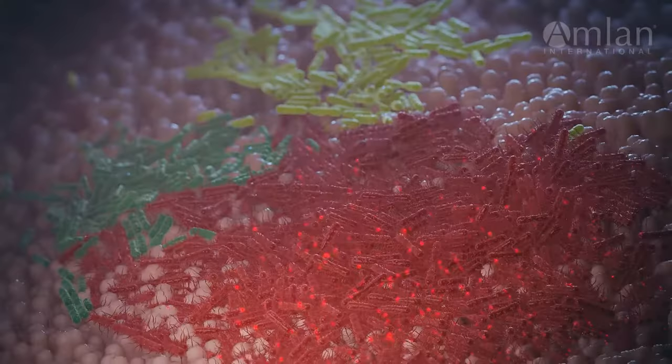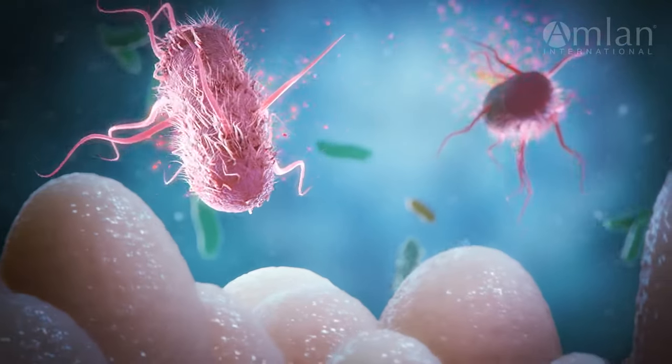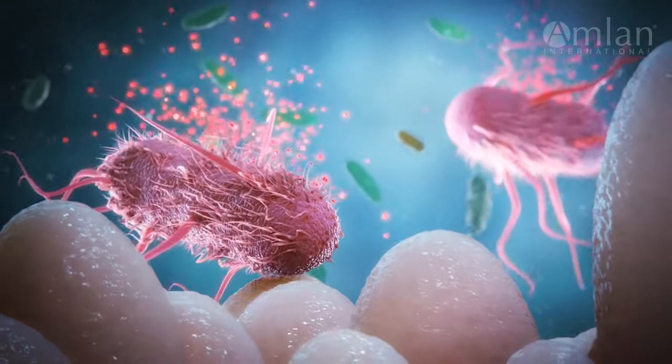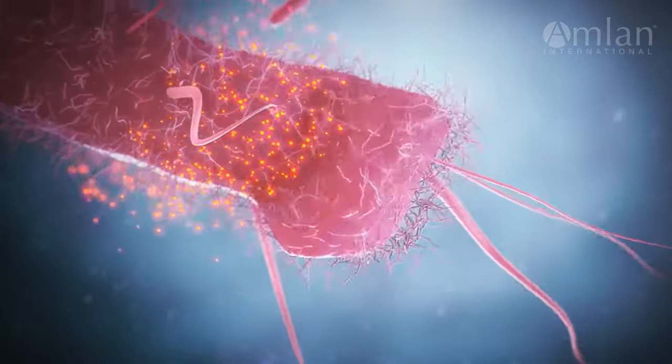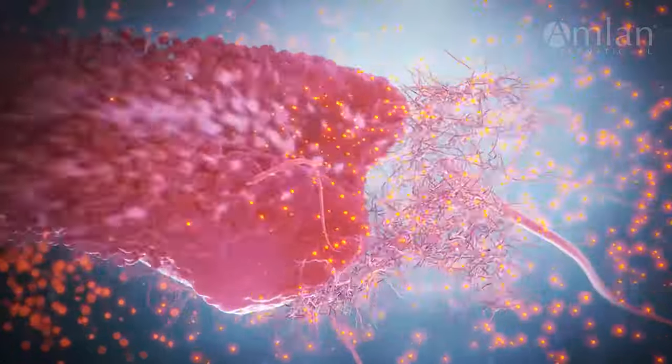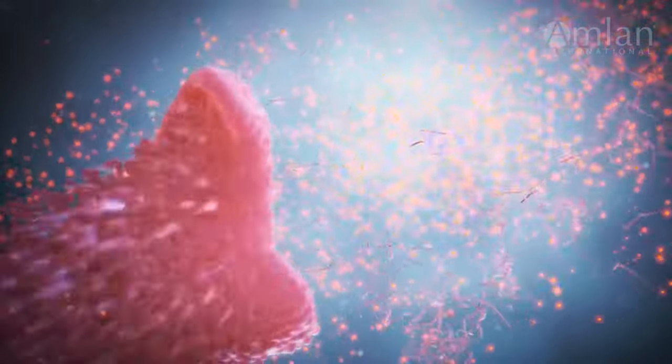Once they become part of the intestinal environment, bacteria produce powerful biotoxins. Virulent strains of bacteria secrete protein toxins during rapid cellular growth and metabolism. Lipid-like toxins are released from the cell walls of bacteria when they naturally die or as a result of antibiotic use or immune response.